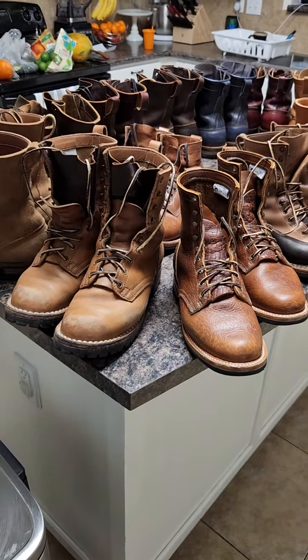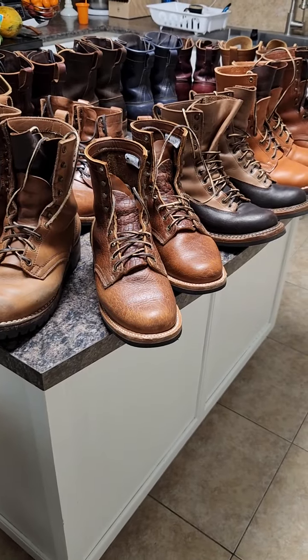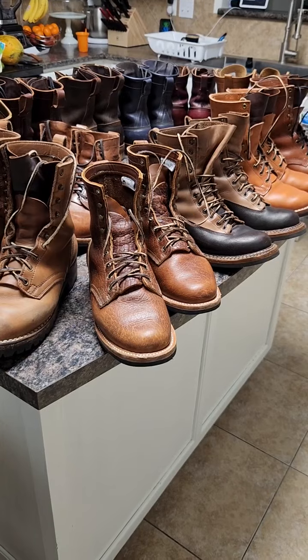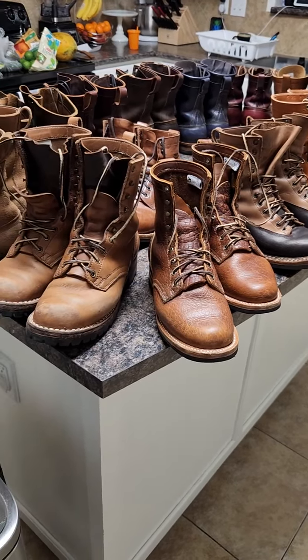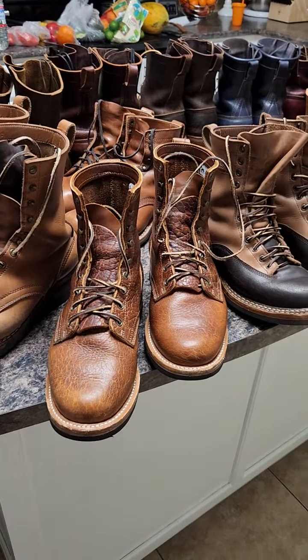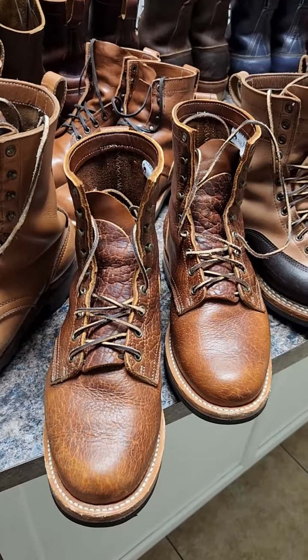Alright guys, let's talk about boots. This is a review about all my lace boots. I'm missing just two but let's talk about them. I'm gonna start with Truman — it's my only pair from Truman.